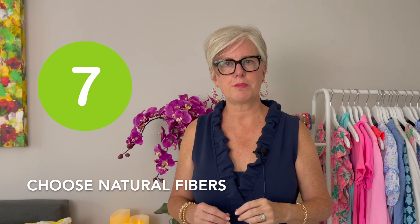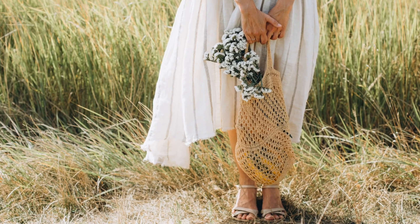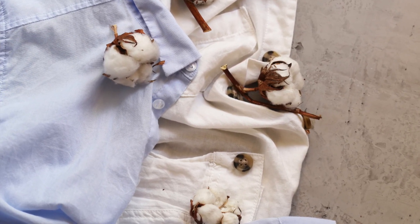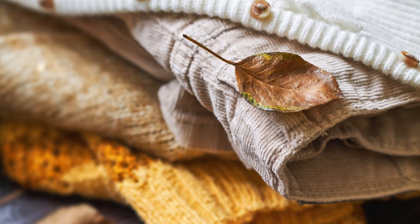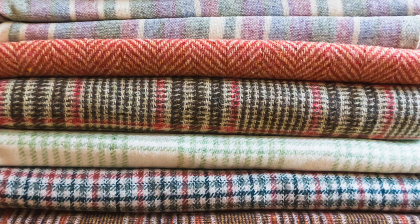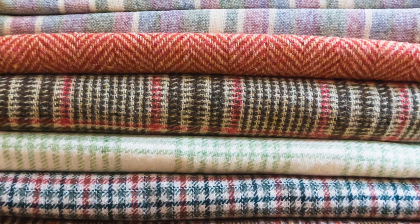Number seven is choose natural fibers. In summertime think cotton, silk, and linen — those are your more expensive summer fibers. As we get ready to go into winter, think wool, silk, and cashmere. All of those fibers will take you through fall, and if you look for good quality natural fibers they will stand up longer, they're better for the environment, and best of all they are going to make you look expensive.